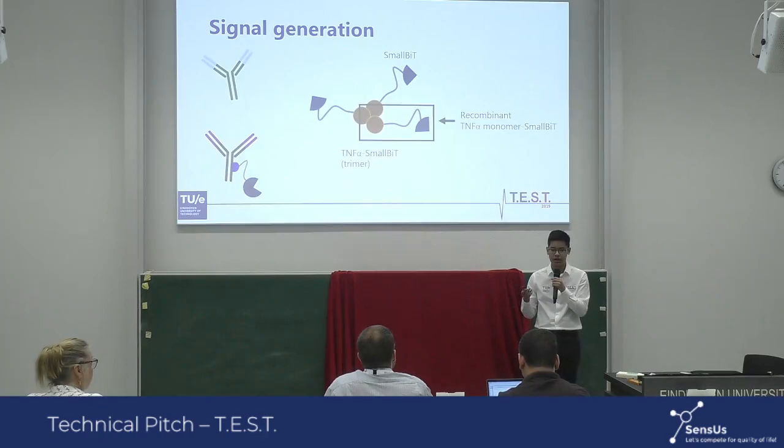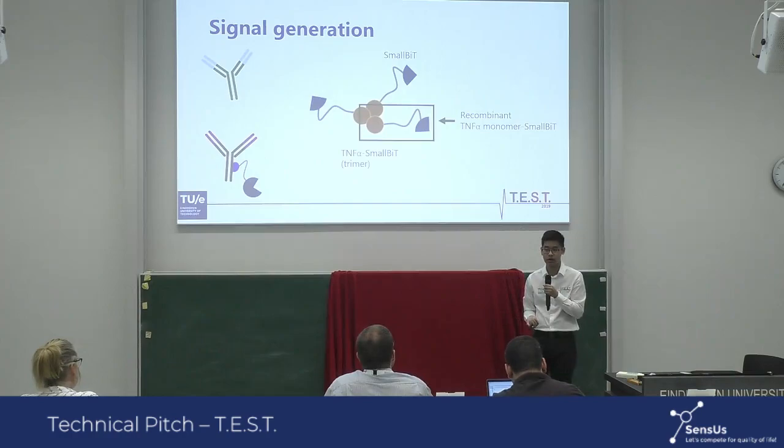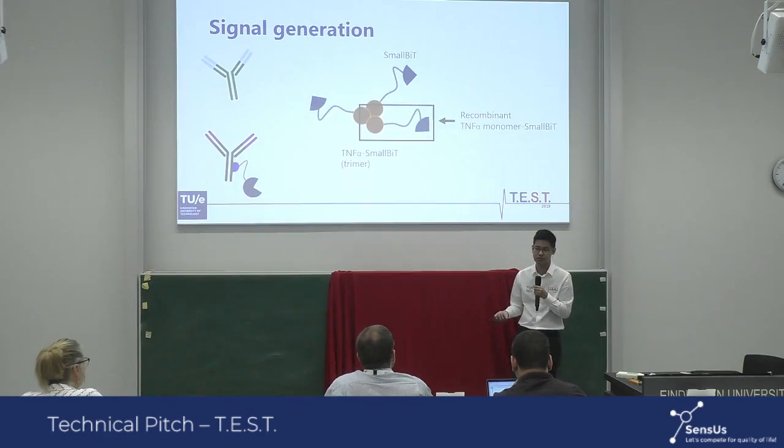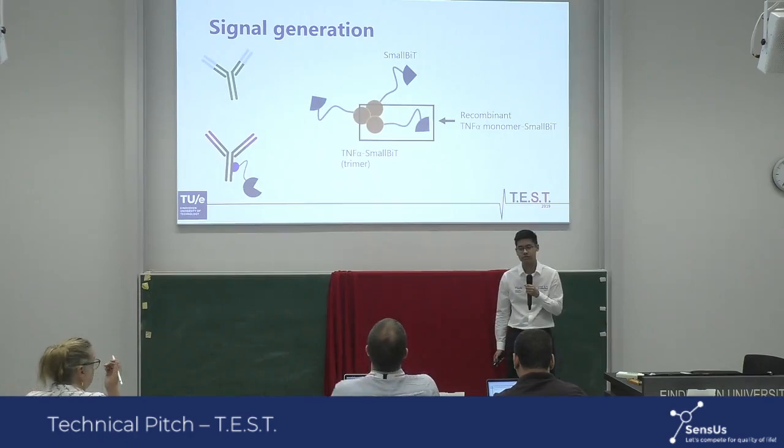The gray line shown is the glycine-serine linker, which gives small bits enough conformational freedom to form a complex with large bits. Nanobits is actually purchasable from Promega, so it's commercially available. The antibody we use is also commercially available. But the biochemical assay itself was designed by our team — yes.